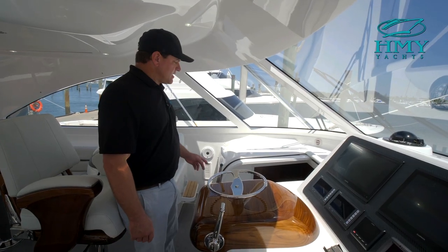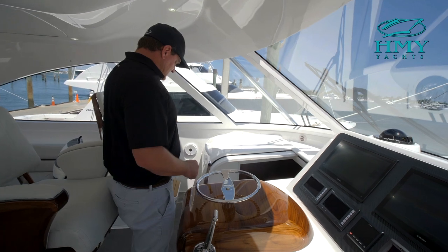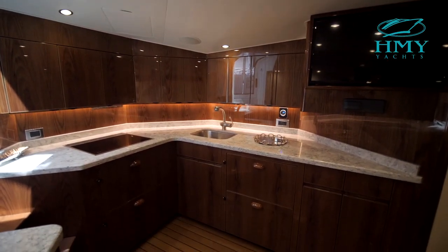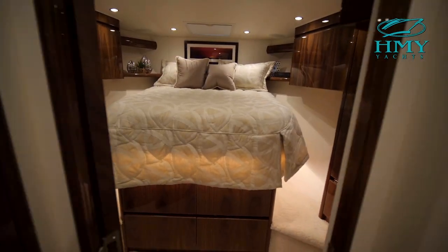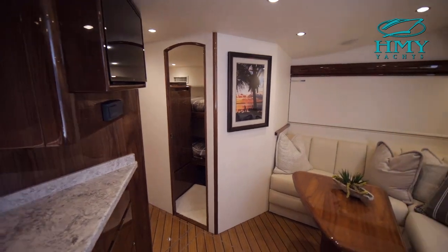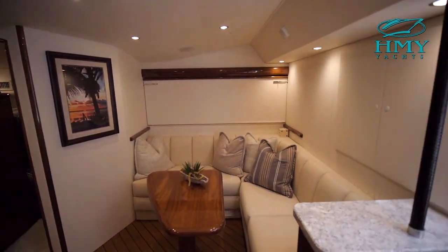Now that we've seen the bridge, we're going to go down below and look at the accommodations. This very comfortable large salon and galley area with two staterooms is perfectly laid out on this 48 Sport Tower. The sitting area is ideal for relaxing indoors and watching TV after the day of fishing is over.